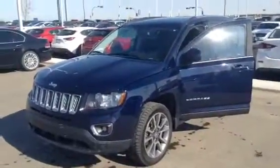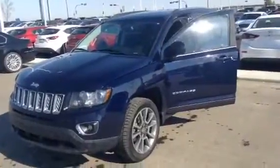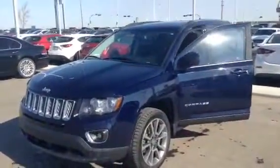Hi Michael, my name is Tristan Wilkinson from LA Mazda in Leduc. I wanted to take a minute to show you the 2014 Jeep Compass that you inquired about.